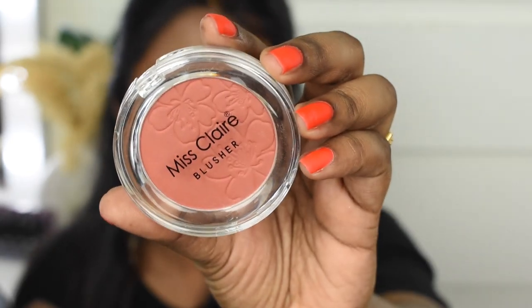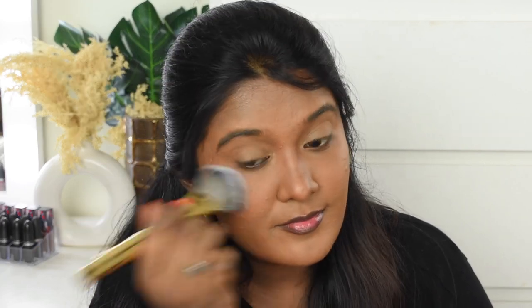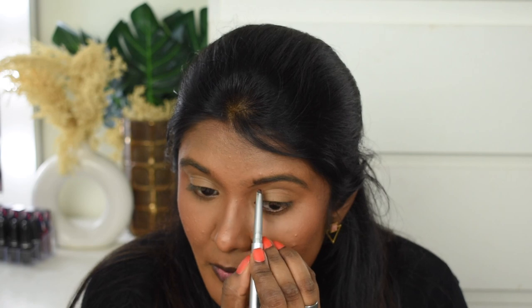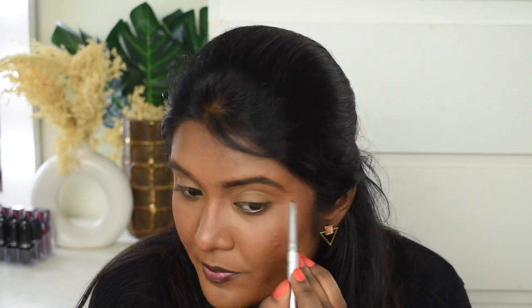Next, I'm going to add blush using Miss Claire blush in shade number 11. Now we are done with the blush. Next, I'm going to do eyebrows using the L'Oreal Paris Brow Artist Expert Eyebrow Pencil in shade Ebony. Now we are done with the eyebrows.